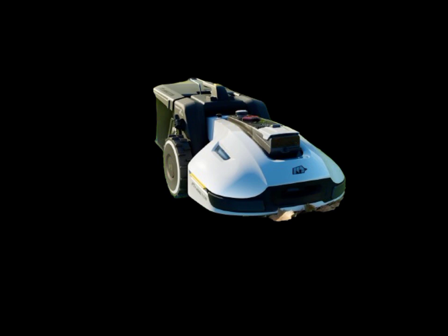Close-up of the Yucca 1500's advanced 3D vision system, showing it scanning the terrain and mapping out the most efficient path.